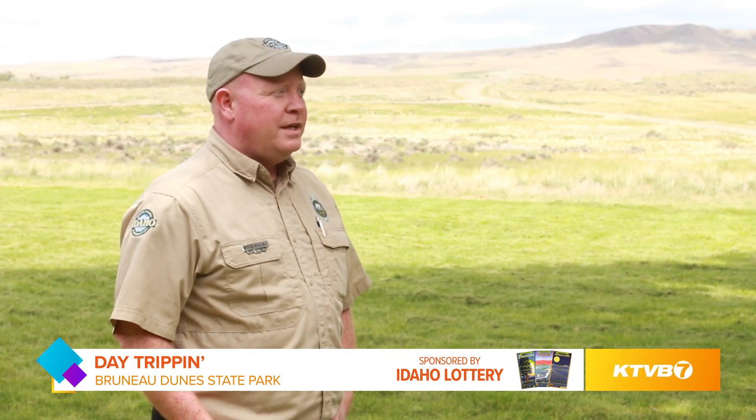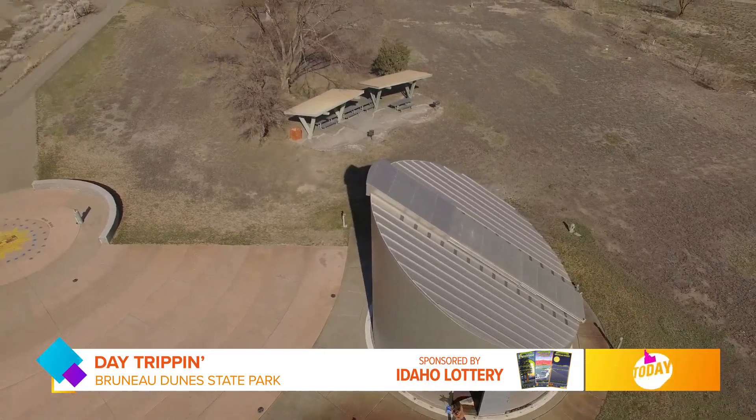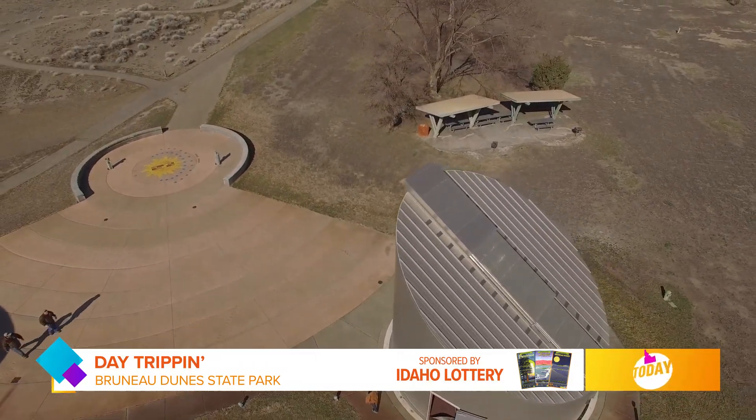One thing we're also kind of famous for is our public observatory. We have a 25-inch Dobsonian telescope that's encased in its own very unique, one-off building.